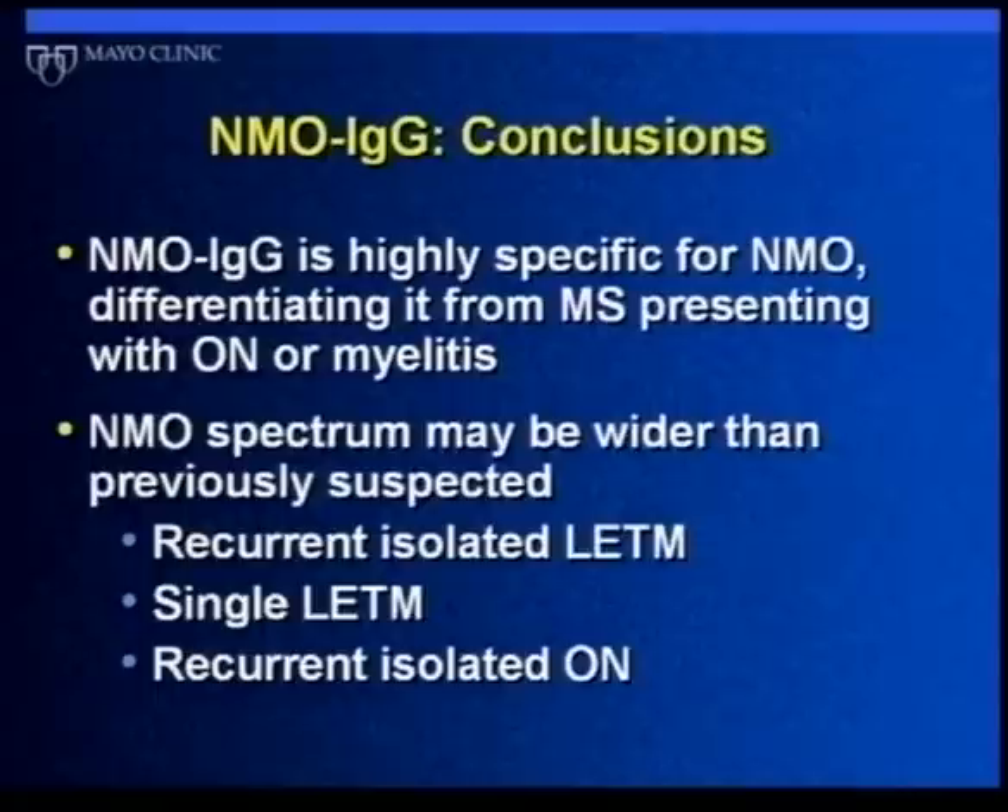What we've learned is that the spectrum of what we call NMO is broader than the historical definition. It's not just those one-off cases of severe visual loss and myelitis, but also patients who have relapses of both optic neuritis and myelitis over years or decades. It also includes people with recurrent isolated myelitis, at least some with a first episode of myelitis, and those with recurrent optic neuritis. We think the antibody is telling us that all of this is actually the same condition.